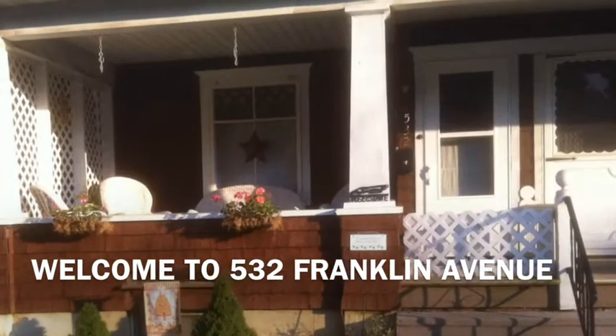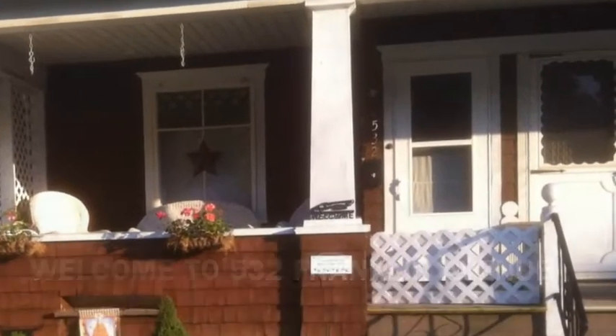Hi everybody, welcome to my new listing at 532 Franklin Avenue. Let's take a step inside and see this beautiful home.